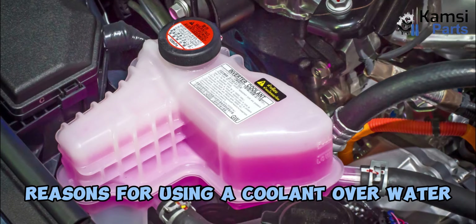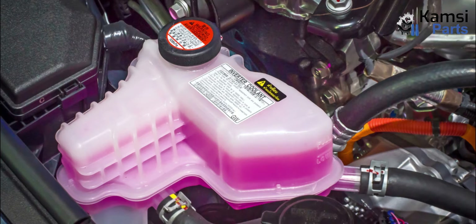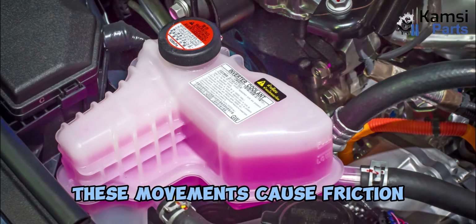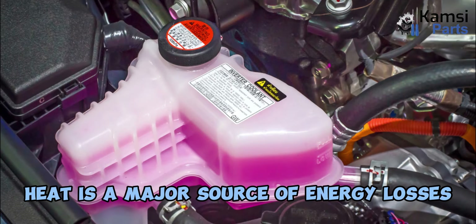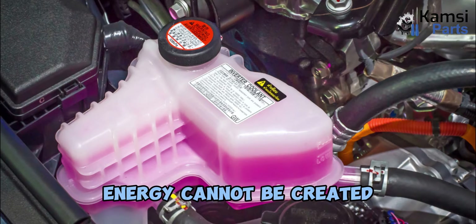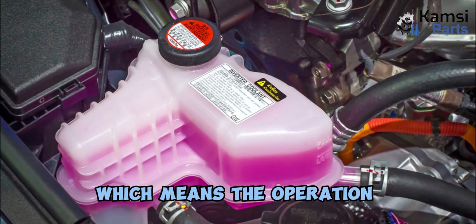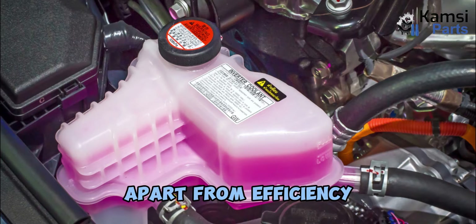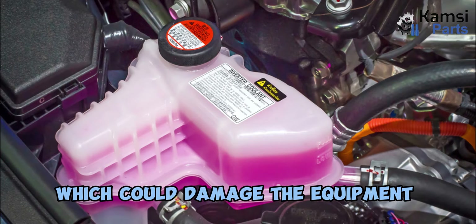Why is coolant so important to engines, and what are the reasons for using coolant over water? Engines consist of a lot of moving parts. These movements cause friction, and friction produces heat. Heat is a major source of energy losses. Since energy cannot be created, the energy input and output would be different, which means the operation will be inefficient. Apart from efficiency, there are safe temperatures for engines to run, exceeding which could damage the equipment or result in fire.